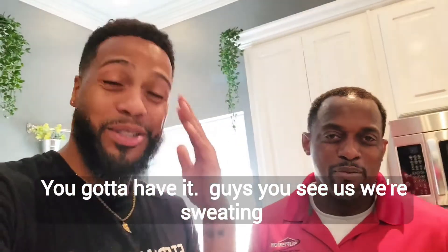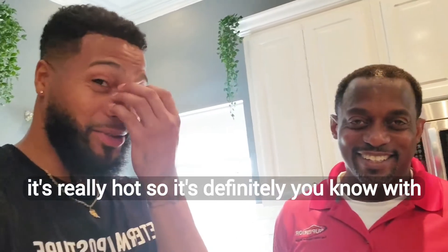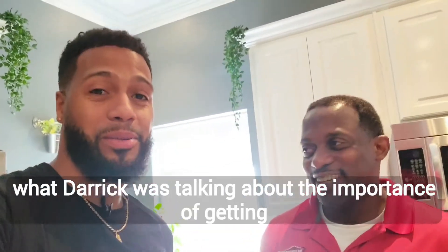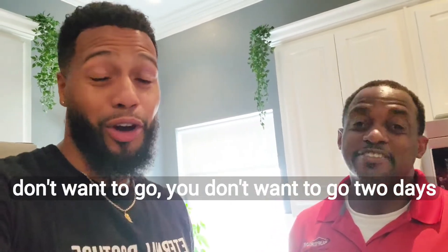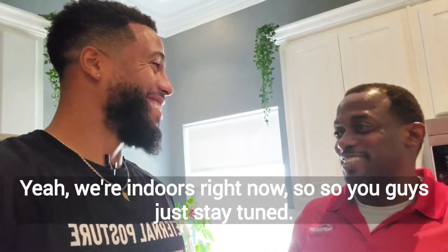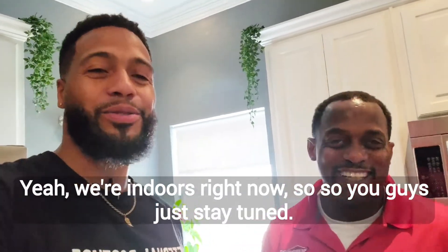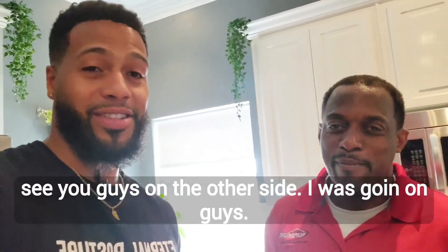So guys, we're in Texas right now, it's the summertime, it's really hot. That's definitely what Derek was talking about — the importance of getting that pre-inspection, especially the HVAC. You don't want to go two days without any AC out here in Texas because it's like — we're sweating, and we're indoors right now. So stay tuned, we're going to talk about a couple more tips.